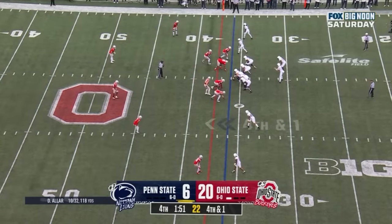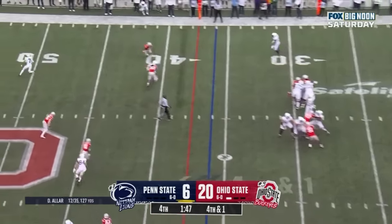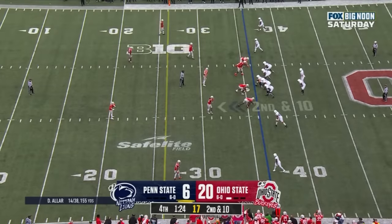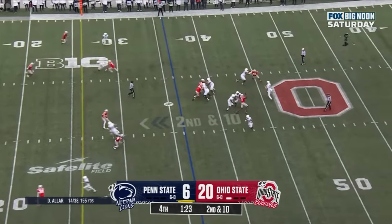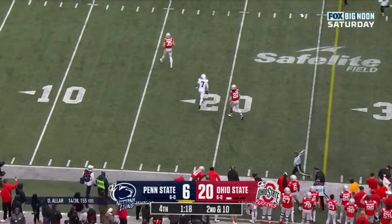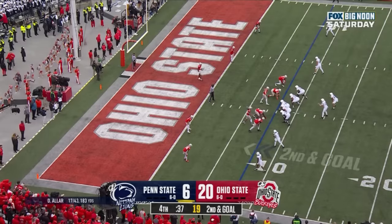Under two minutes to go, fourth down and one. Allar guns it, caught and a first down — this time it's Dante Cephas. Allar has been looking at guys covered all day long. Second down and 10, Allar moving around, throws across his body, caught at the 20 yard line. Great grab by Caden Saunders. Second down and goal at the 8 yard line.